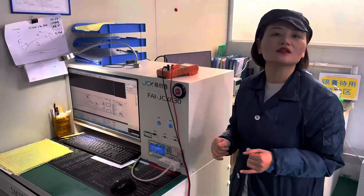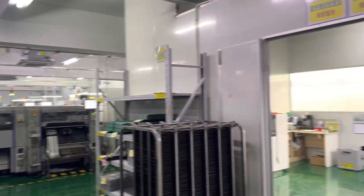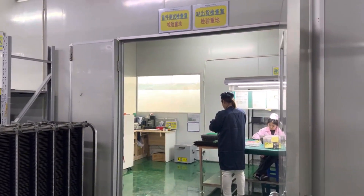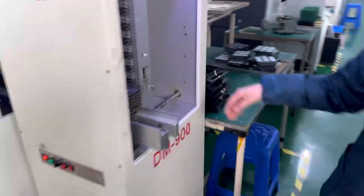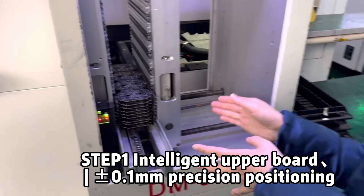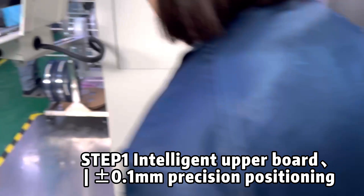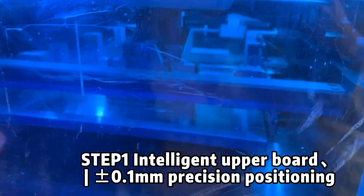Hello everyone. I am currently in the factory which is located in Guangdong Province, China. As the source factory, it covers an area of more than 15,000 square meters and has a full set of production lines. The core equipment of the factory covers printing, SMT, welding, testing, repair, and other links.